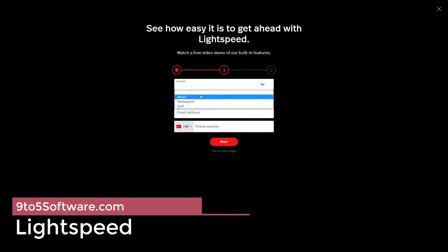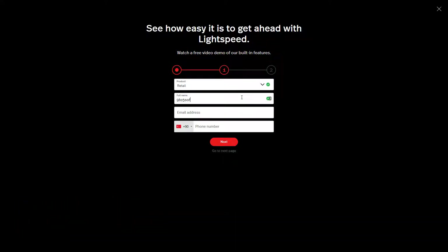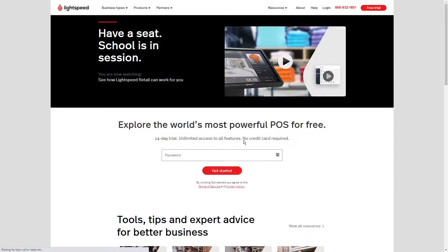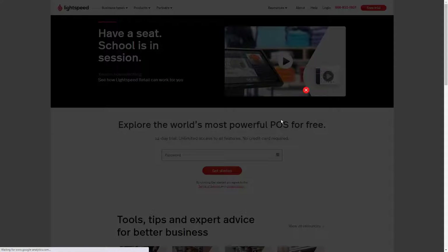Lightspeed is rated as our fifth best POS system for retail 2021. Lightspeed POS is an all-in-one point-of-sale system that works for all types of niche businesses such as apparel, bicycle, jewelry, and CBD stores. It also provides different software and hardware for restaurants and golf courses. Lightspeed came in fourth place in our best POS systems of 2021 rating with a score of 3.9. Lightspeed retail price starts at $89 per month.